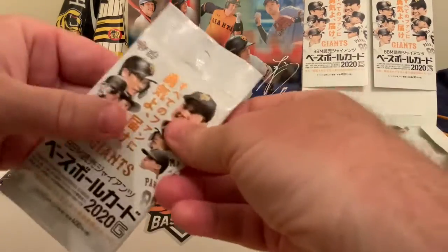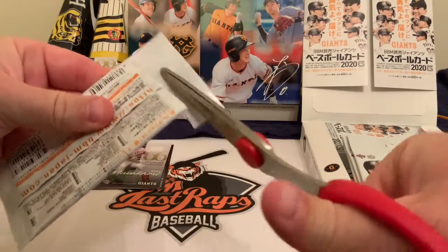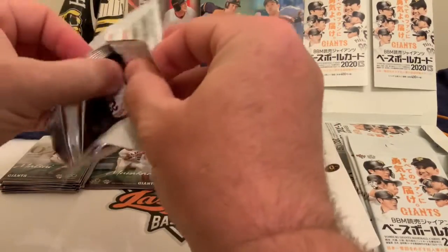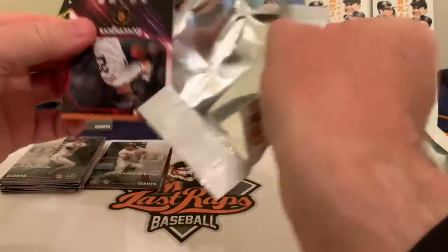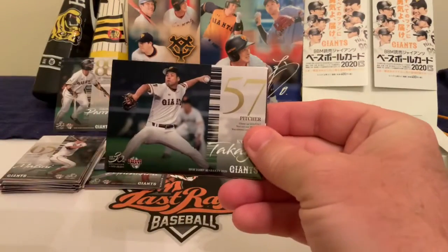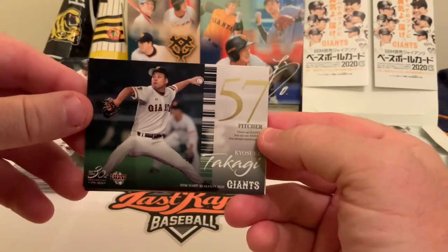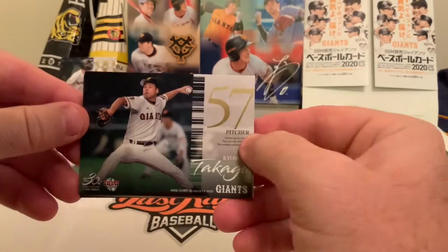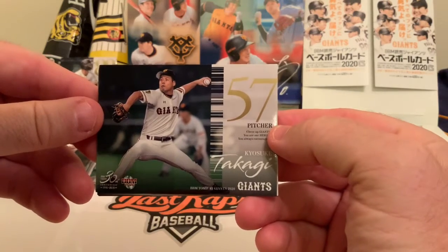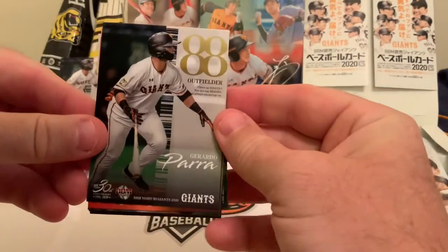On to pack two. The Yomiuri Giants have had a number of former big-league players. We mentioned yesterday Jesse Barfield and Lloyd Mosby — two Blue Jays; Barfield also with the Yankees, Mosby with the Tigers. A couple of other names people might recognize: Dan Gladden of Minnesota Twins fame played there for a while, and Gabe Kapler — now manager of the San Francisco Giants, most recently manager of the Phillies — applied his trade there too.